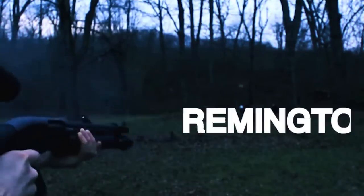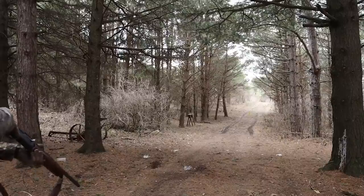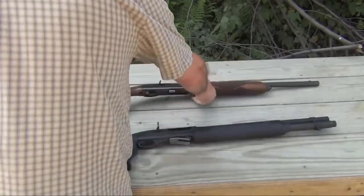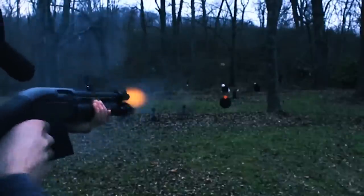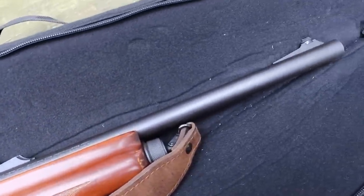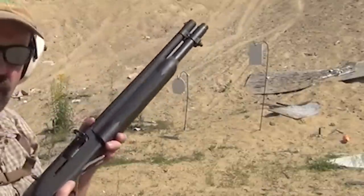Number 9. Remington 1187 — $700. The Remington 1187 is a highly regarded semi-auto shotgun manufactured by Remington Arms Company. It belongs to the renowned 1100 series of shotguns, which have gained popularity for their versatility and reliability across a range of shooting activities including hunting, sport shooting, and self-defense. One of the key features of the Remington 1187 is its gas-operated action system, which utilizes the high-pressure gases produced upon firing to cycle the action and load a fresh shell from the magazine into the chamber, allowing for rapid follow-up shots without manually operating the action.